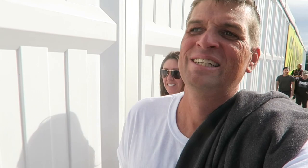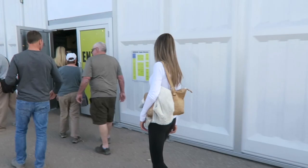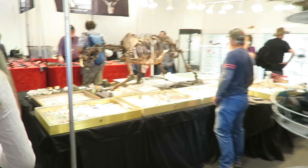Here's the tent I was showing you from the outside — they extend down for like a quarter mile. Dinosaurs! That looks like a sloth, I think. Or maybe a saber tooth.